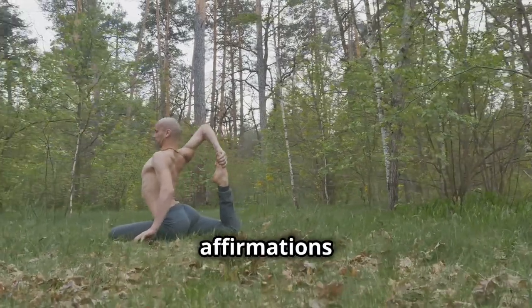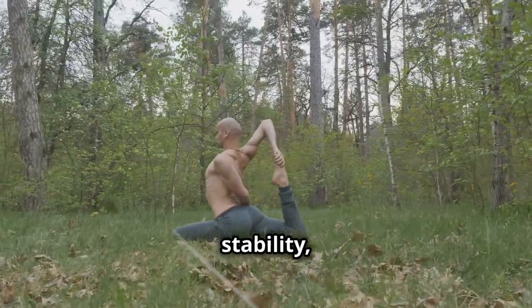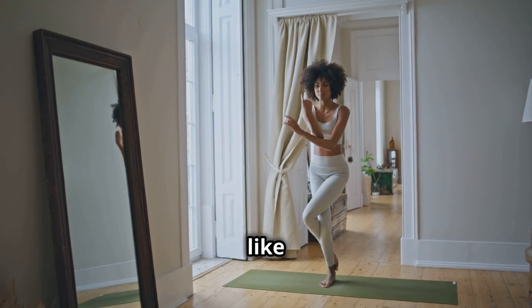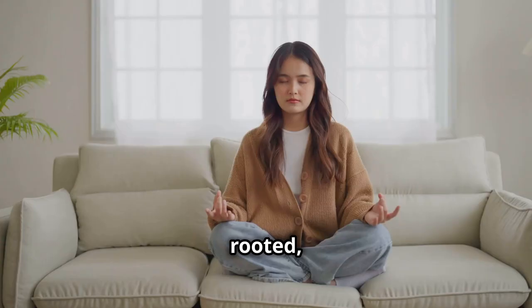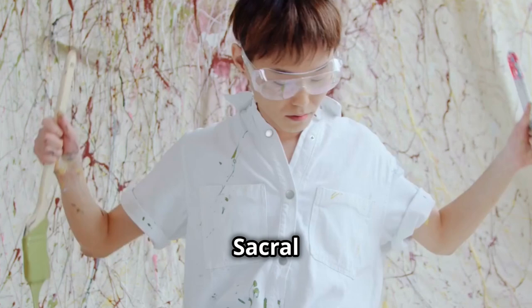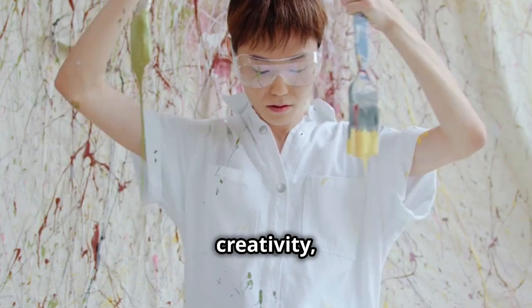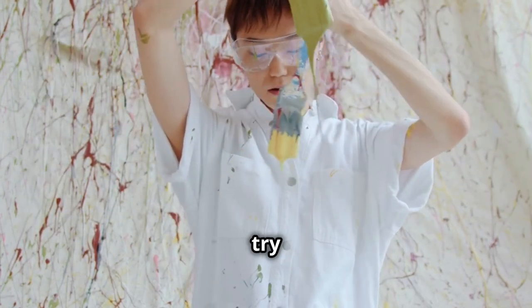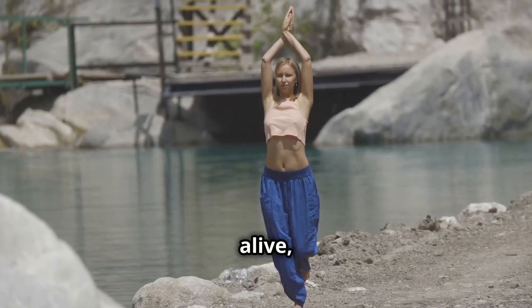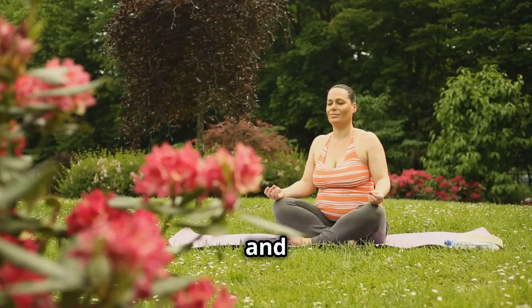For the root chakra, affirmations that promote grounding, stability, and security can be particularly helpful. Try repeating affirmations like: 'I am grounded and rooted,' 'I am safe and secure,' or 'I am provided for.' To balance the sacral chakra and enhance creativity, passion, and joy, try affirmations like: 'I am creative and inspired,' 'I am passionate and alive,' or 'I am open to joy and pleasure.'